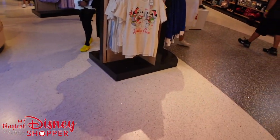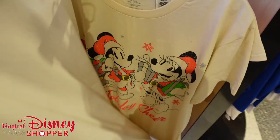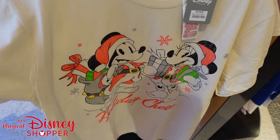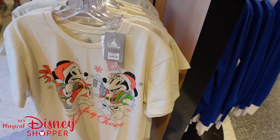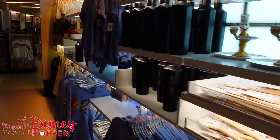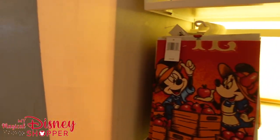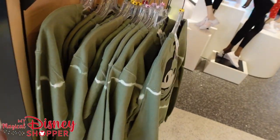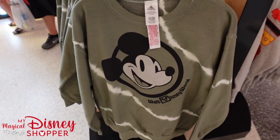I just spotted another Christmas shirt — a Holiday Cheer shirt with Mickey and Minnie for $24.99, a creamy white color. We should be seeing more and more Christmas merchandise come out over the coming weeks — days even. When it happens, I'll do my best to get to the park that day and get you guys a video. We're also going to be updating our 12 Days of Christmas shop. Everyone's excited for Christmas — I know I am.